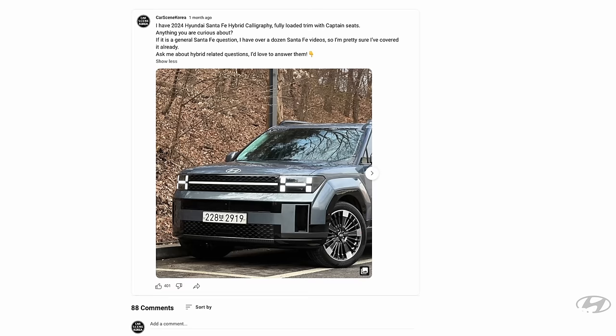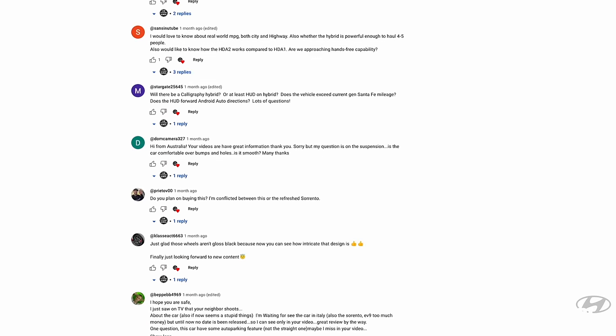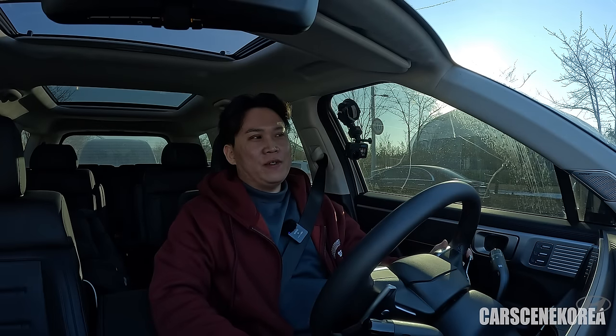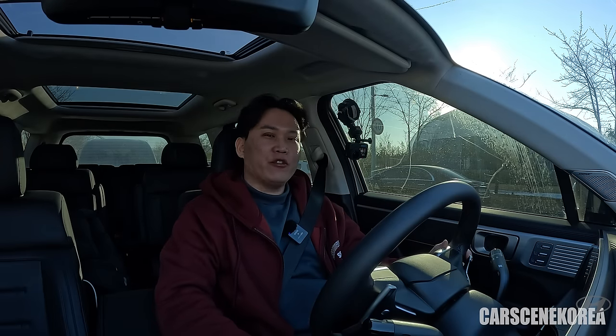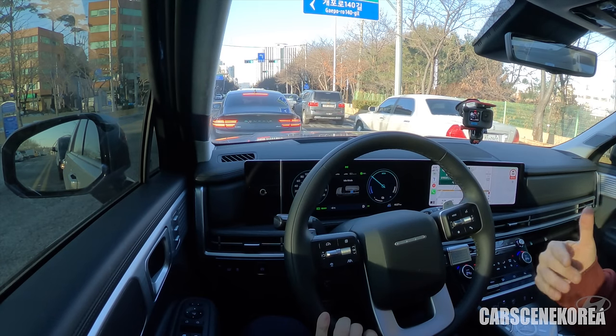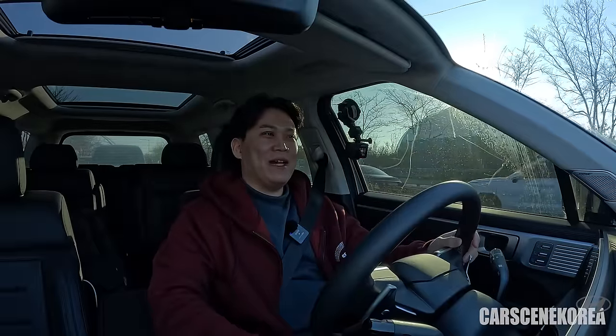That's it for the Q&A. I post test drive vehicles on the first day in the community section, so I'll make sure to answer questions at the end of the video, just like I did today. That's it for today's video on this all-new Santa Fe hybrid all-wheel drive. This is probably my last Santa Fe review — but I've said that a few times before. I'll get to drive the Santa Fe again sooner or later, especially when the Palisade rolls out.